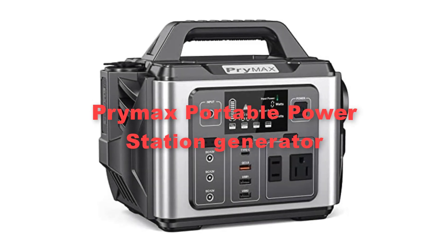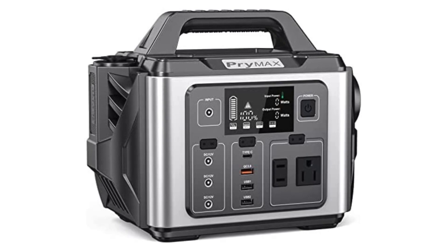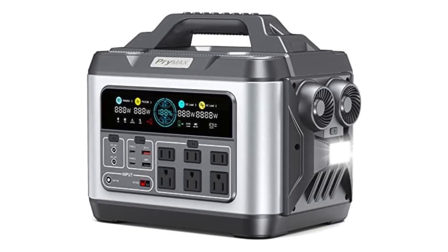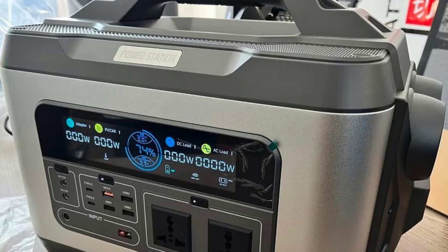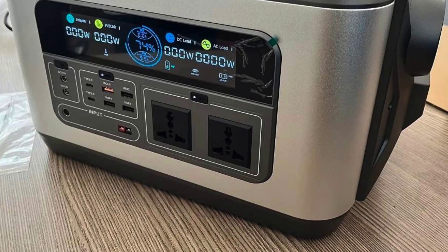First, we kick off our list with the Primax Portable Power Station Generator. The Primax Portable Power Station is a reliable companion for camping adventures, offering a compact and versatile solution for power needs in remote locations. It can easily charge multiple devices simultaneously, including smartphones, tablets, laptops, and even small appliances like mini-fridges or CPAP machines.